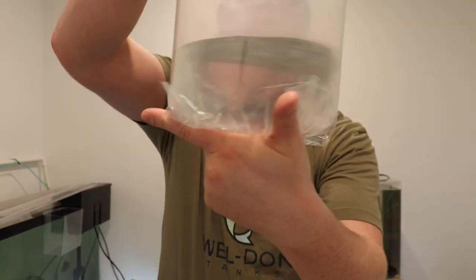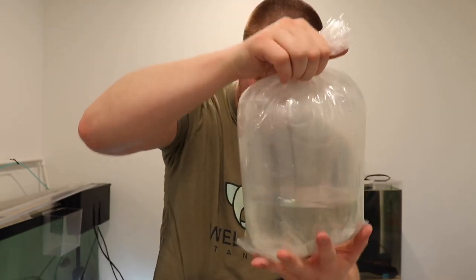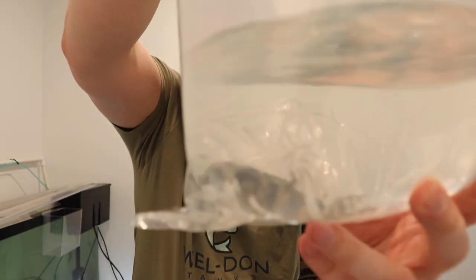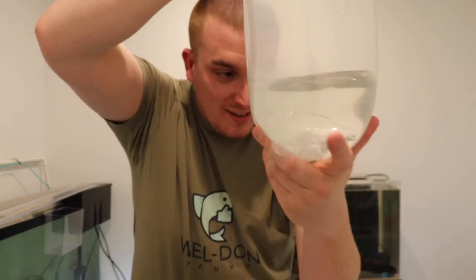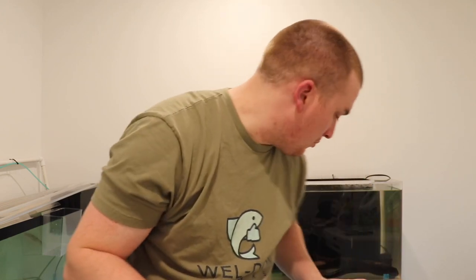Everybody's healthy, everybody's alive. The packaging on these is so well done - oh, it's a beautiful one. There are six of them, all individually bagged. We've got a lot of poop in this bag, which is good. What I also like about Freshwater Exotics is that when I was talking with them through email, they told me they did their own quarantine on these fish, though I'm still going to do my own quarantine.